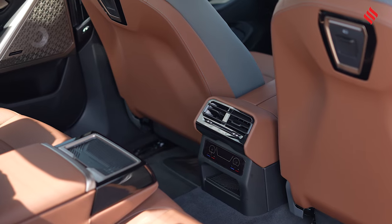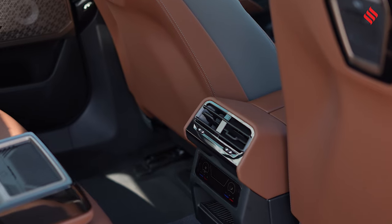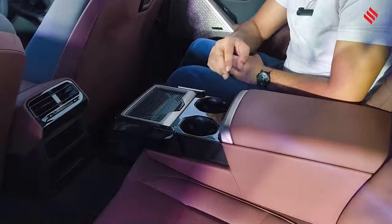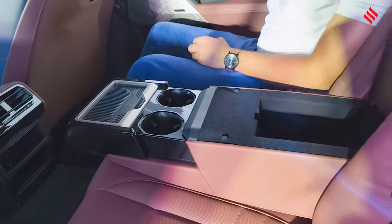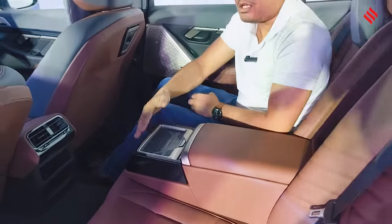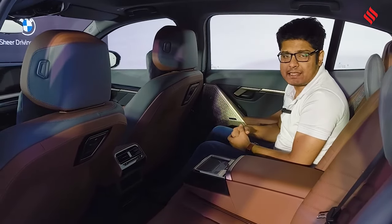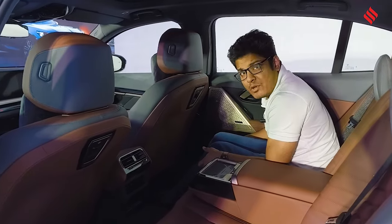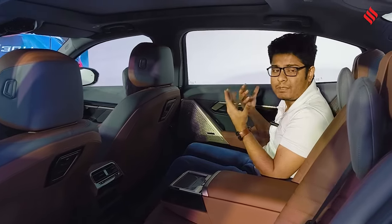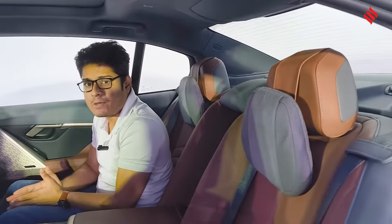In terms of rear amenities, you get a USB Type-C charging port and four-zone climate control, so each passenger can set their own temperature. There are individual cup holders for rear passengers and plenty of storage. BMW has also added more padding to the rear seats, providing more under-thigh support and more padding at the back, making the recline more comfortable as well.